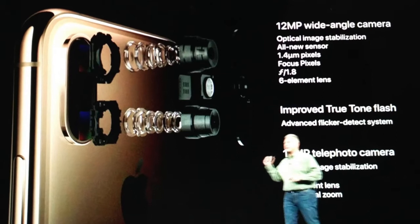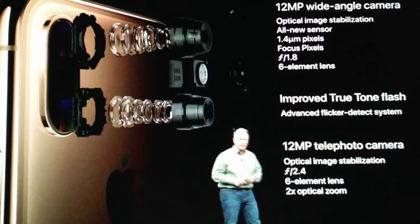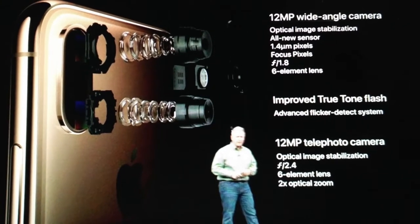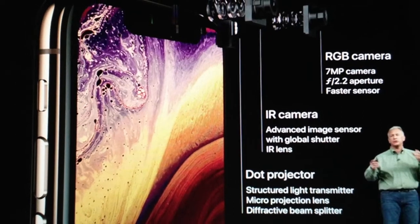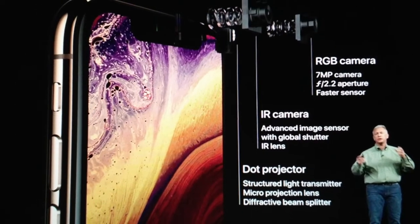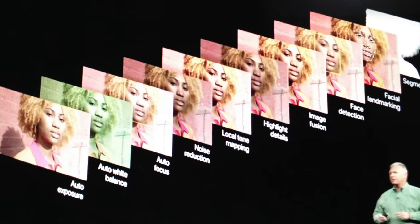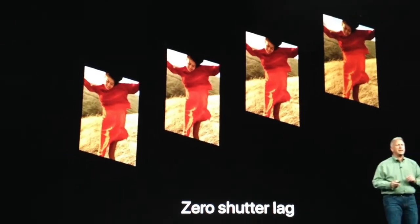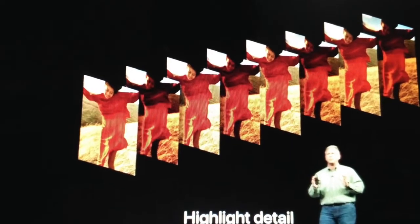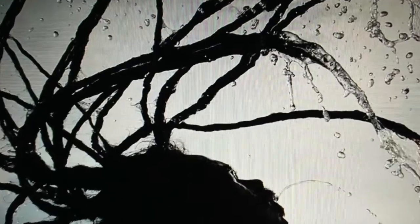This helps you take some stunning images. The back camera is a 12MP dual camera setup — one wide-angle f/1.8 and a telephoto f/2.4 with optical image stabilization and all-new sensors. The front camera is a 7MP f/2.2 aperture with an advanced image sensor and global shutter IR lens. The incredible photo and video editing power is a surprise, with zero shutter lag for moving images and the ability to capture highlight and shadow details. For the first time on a camera, you can adjust the depth of images after they have been taken.